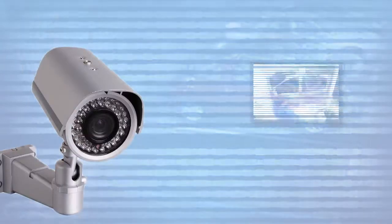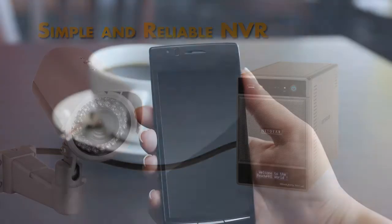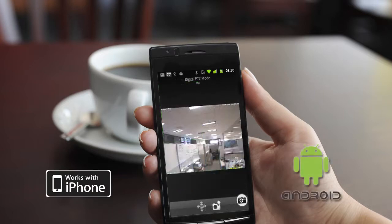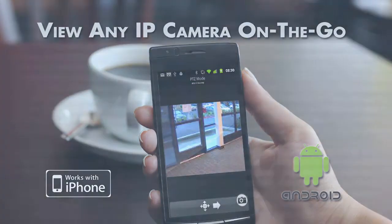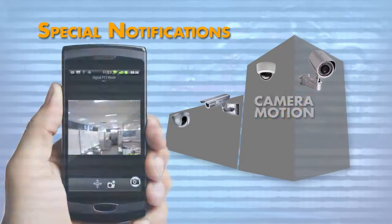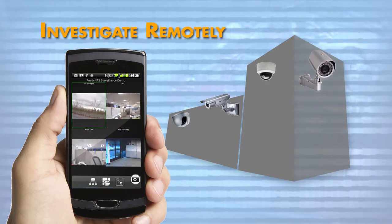ReadyNAS Surveillance is a simple and reliable NVR solution that makes keeping tabs on your business easy with customized iOS and Android apps, which allow viewing of any of your IP cameras when you're on the go. ReadyNAS Surveillance can even be set to notify you of special events, such as camera motion or a camera input trigger, allowing you to investigate the cause wherever you are.